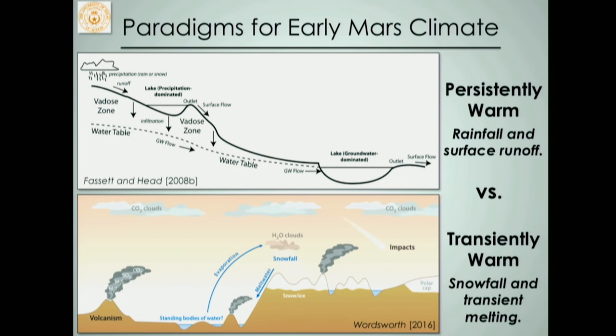This has led to two major end-member hypotheses for what early Martian climate looked like. The first is a persistently warm climate — often called warm and wet early Mars — where you have rainfall, surface runoff, and temperatures near or above freezing, similar to Earth's hydrologic cycle. The competing hypothesis, driven by the best comprehensive climate models, is that the atmosphere was only transiently warm: most of the time early Mars is very cold with snowfall accumulating, and then transient events like large impacts or volcanic outgassing warm the atmosphere, melt the accumulated snow, and produce the surface runoff we see evidence for.